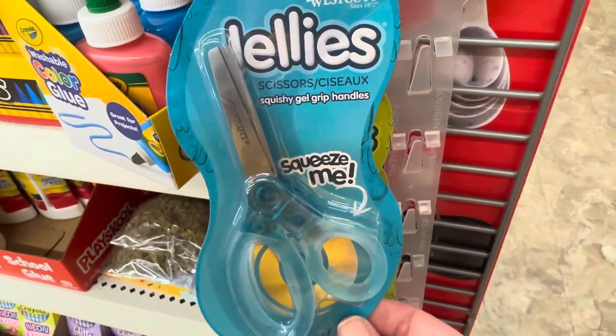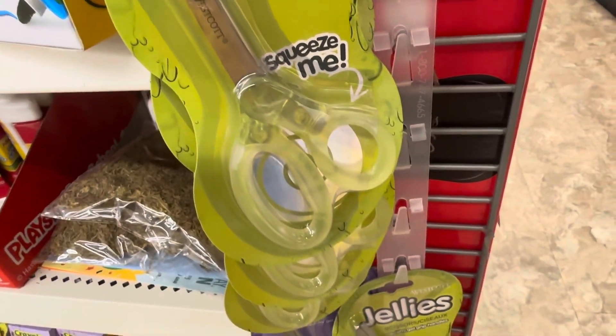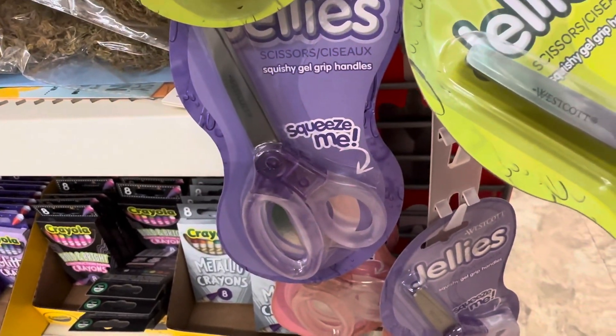In the school supply aisle, I came across these Weska jelly scissors on a plastic strip. They have squeezable handles that help little hands grip the scissors much better.